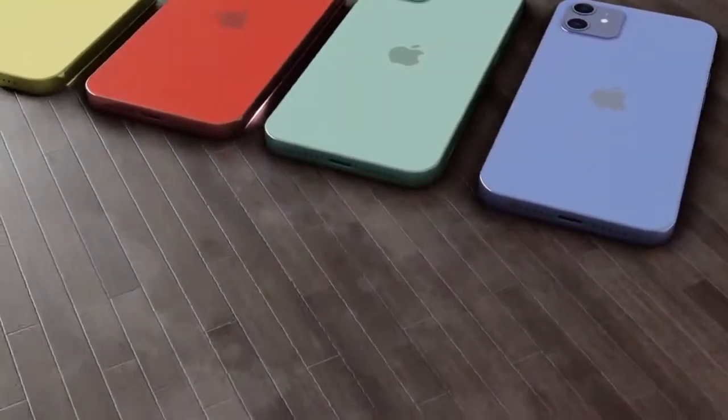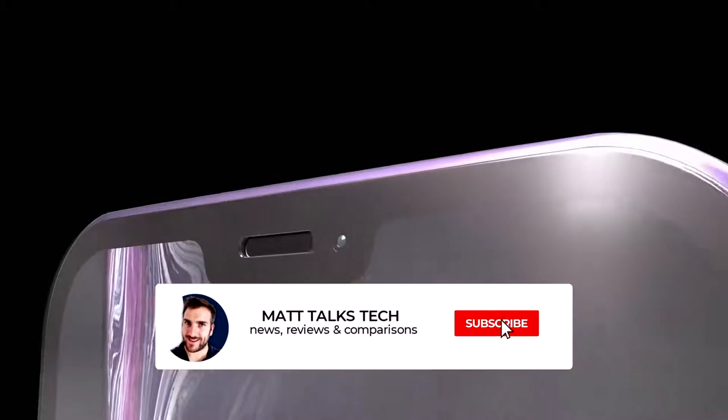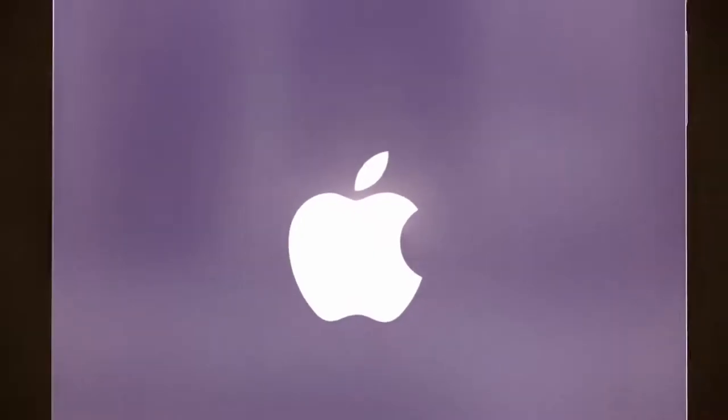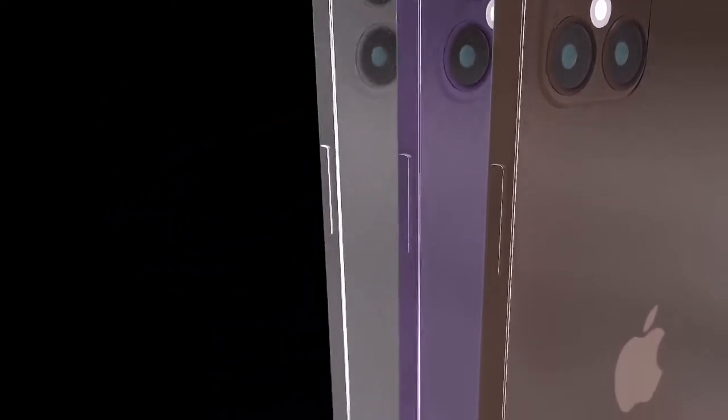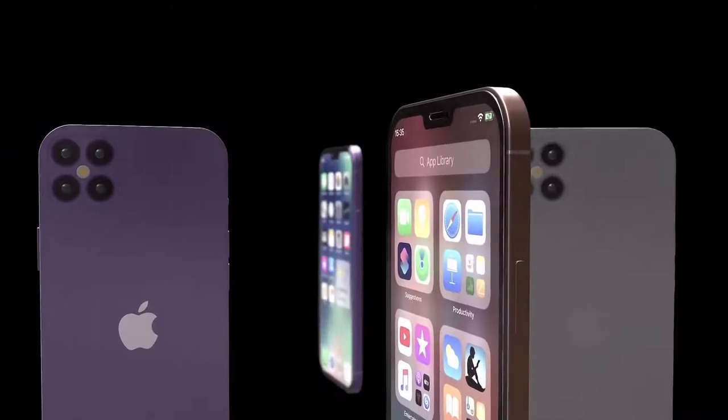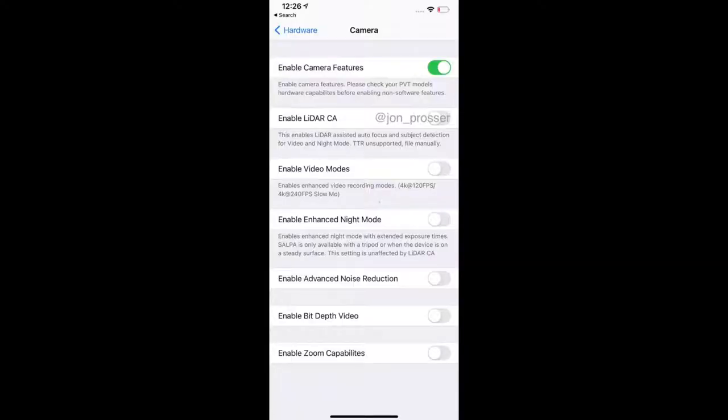Another leak from Jon Prosser covers the iPhone 12 Pro Max cameras. There's a long list of high-end features including video options for recording at 4K 120fps and 4K 240fps, plus a toggle to enable higher bit depth video for capturing an increased number of colours. For still photos, the iPad Pro 2020 LiDAR sensor is mentioned as coming to the iPhone 12 Pro Max to deliver speedier and sharper autofocus — though this is still unconfirmed.